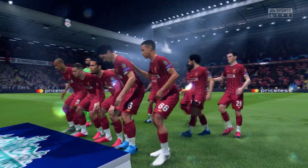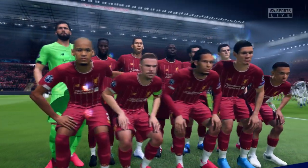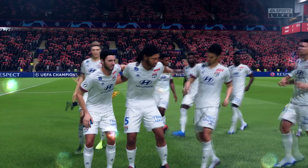Words that resonate with football fans the world over, whether Liverpool supporters or not — this is Anfield. And that is the Kop behind the goal, probably one of the most famous, iconic stands in world football.